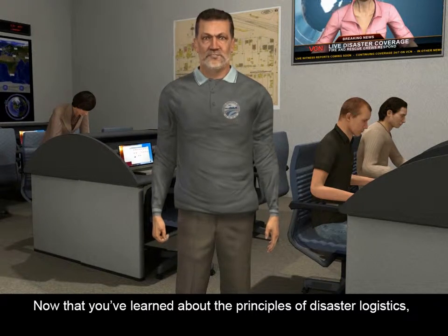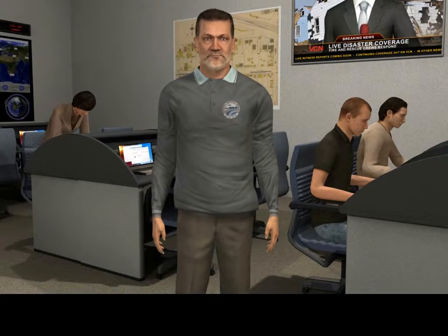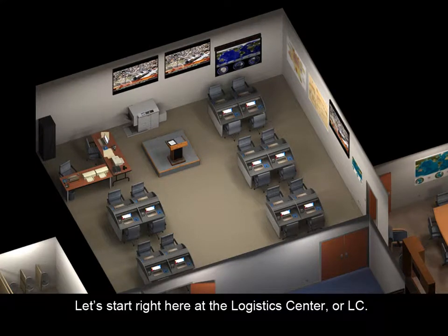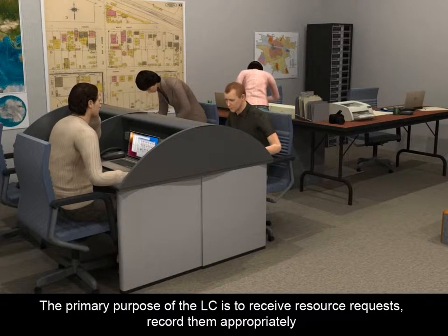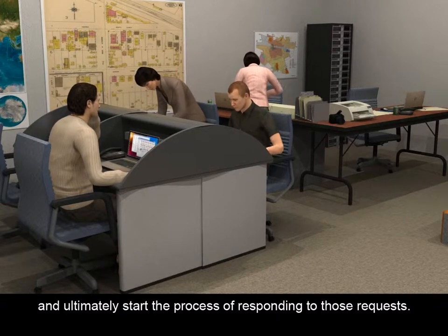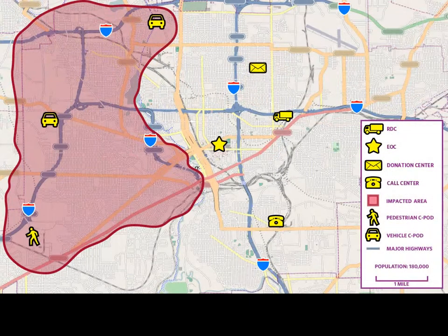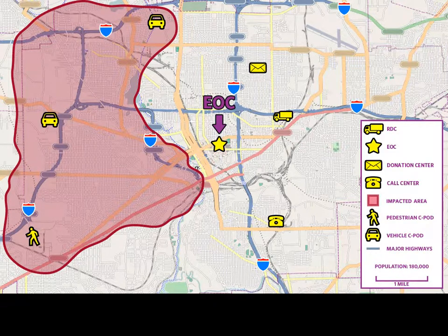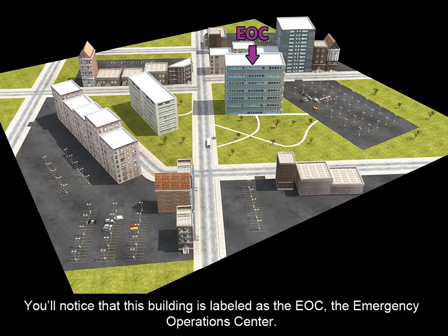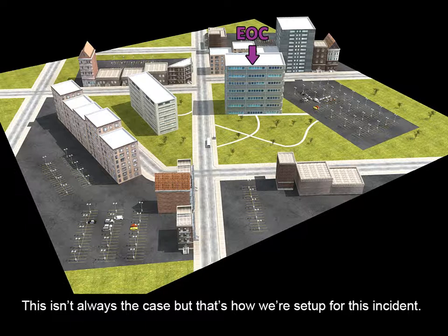Now that you've learned about the principles of disaster logistics, let's tour some of the facilities we use during an incident. Let's start right here at the Logistics Center, or LC. The LC is an expanded version of the typical logistics section found in every jurisdiction's Emergency Operations Center, or EOC. The primary purpose of the LC is to receive resource requests, record them appropriately, and ultimately start the process of responding to those requests. The LC coordinator directly oversees LC operations. If you take a look at this map, you can see where the LC is located relative to some of our other facilities. You'll notice that this building is labeled as the EOC, the Emergency Operations Center. Our LC is located in the same building as the EOC for this incident.